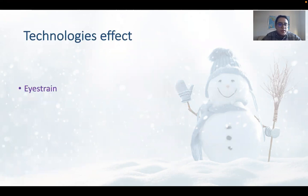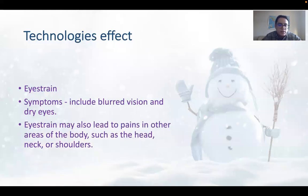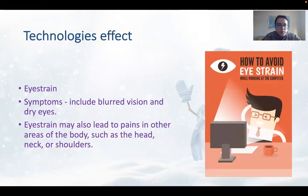Technology's effect: Eye strain. Symptoms would include blurred vision and dry eyes. Eye strain may also lead to pains in other areas of your body, such as your head, your neck, and your shoulders.